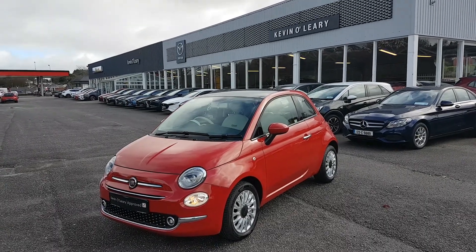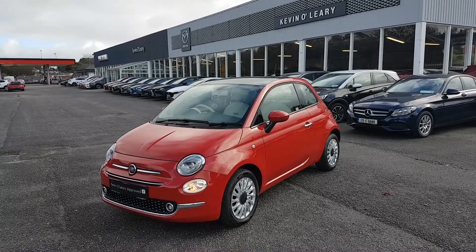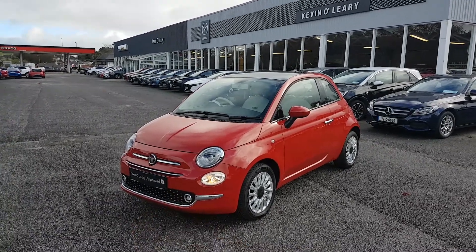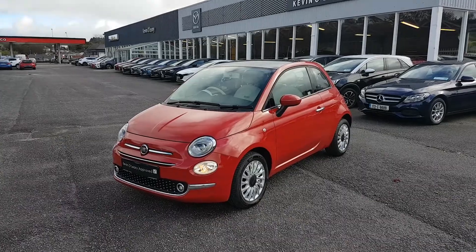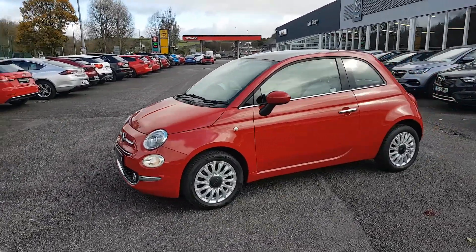Here we have our 2018 Fiat 500 Lounge. It's 1.2 petrol in a lovely red colour. In the front there you have your mesh grille. You also have your fog lights. Nice bit of chrome going along the front there as well. Your upgraded alloys with the Lounge model.